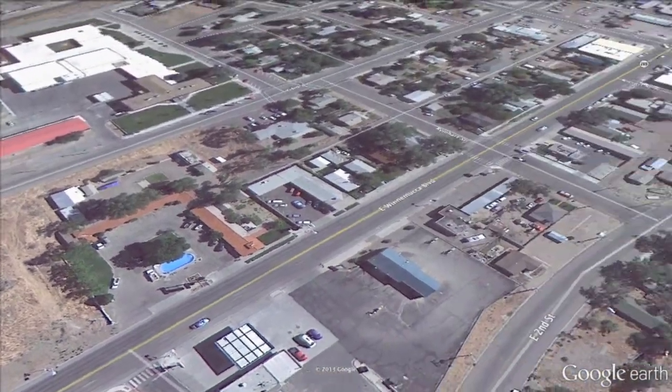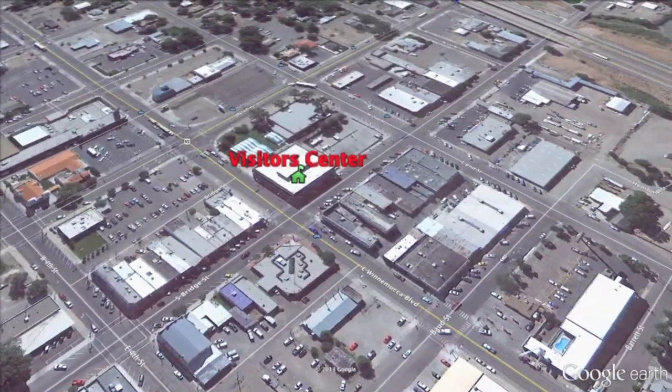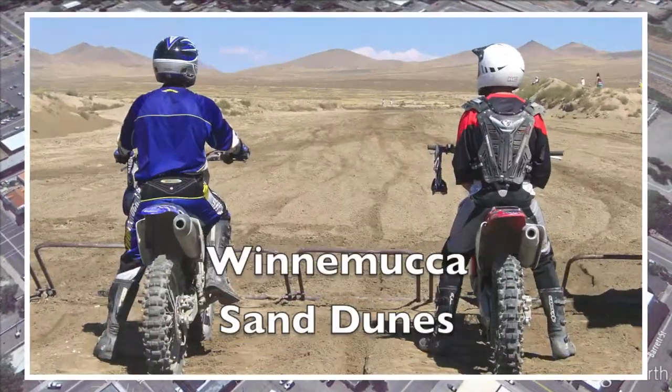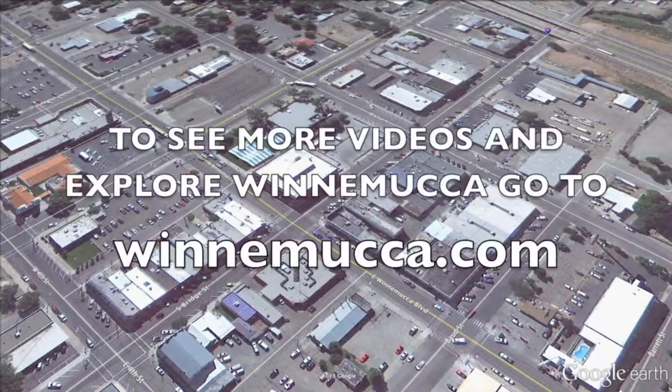Winnemucca has over 1,150 hotel and motel rooms and lodging to fit any taste and every budget. So whether you stay for a day to explore their great outdoor adventures, or a weekend to relax and enjoy the excitement of their many events, you're sure to find a place to call home in Winnemucca, Nevada.